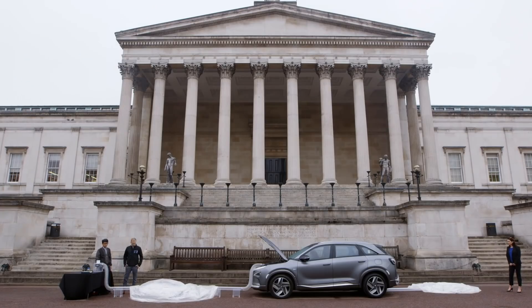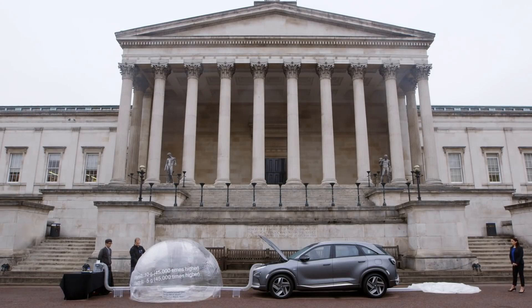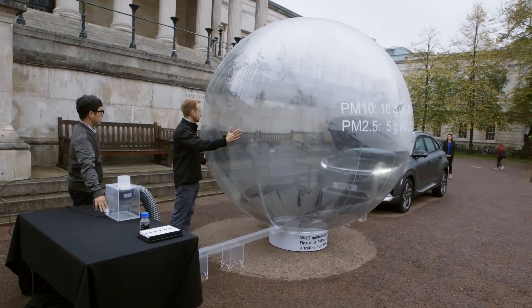The filtration system in the Hyundai Nexo takes an air stream, and if you're in one of these areas such as Marble Arch or Marylebone Road on the route we planned, you're taking in these high levels of pollution — these dusts — and they're getting separated through the filtration process before they reach the fuel cell. The only thing coming out of the fuel cell is water and heat.